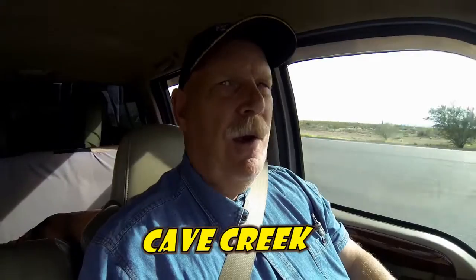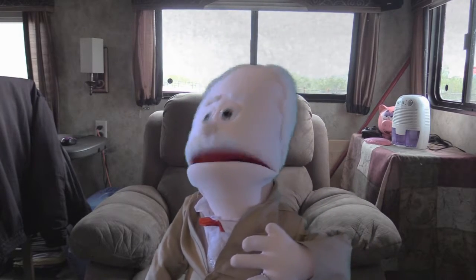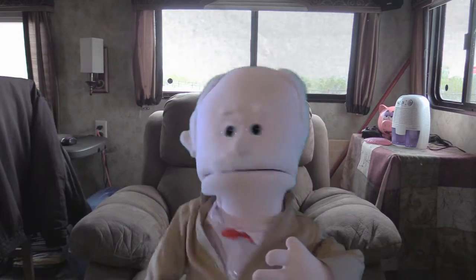We just went through Cave Creek. Now we're on Carefree Highway, which will intersect with Highway 17. At the same time we're keeping an eye out for somewhere to eat. It's an interesting drive — I highly recommend the northern part of Phoenix or above Scottsdale. There's just a little bit of everything out here.